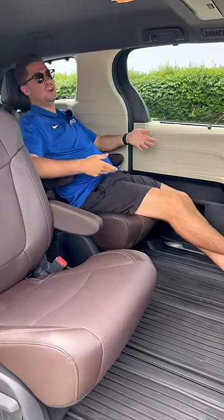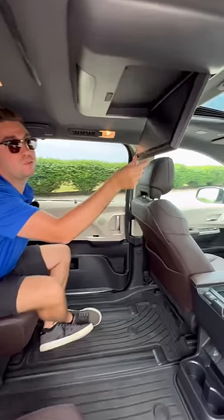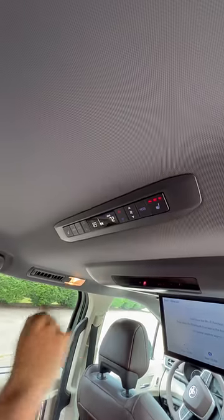And two, once I'm reclined back here like a king, I'm going to enjoy more features. For instance, I have a rear seat entertainment system not available on the Grand Highlander. I'm also going to have four-zone climate control and heated rear seats.